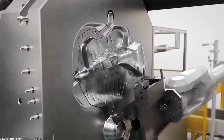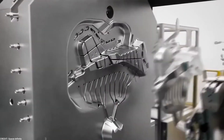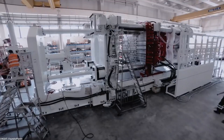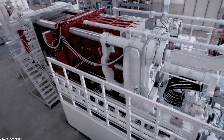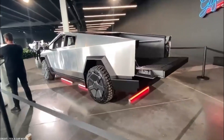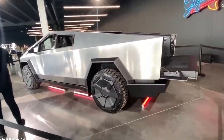The Gigapress machines supplied by IDRA enable Tesla to produce large and complex castings with unprecedented speed and efficiency. The machines' capacity to create precise and durable aluminum parts in a single piece has eliminated the need for extensive welding and assembly work, resulting in a more streamlined and efficient manufacturing process.